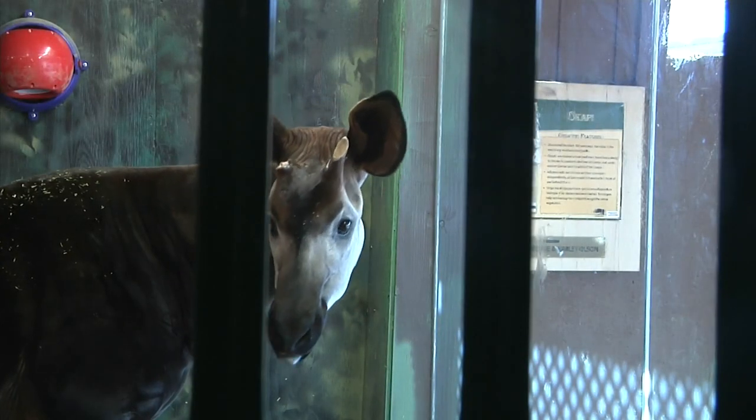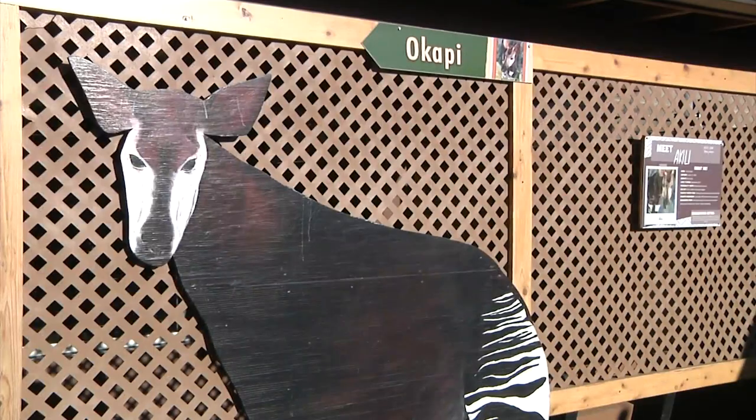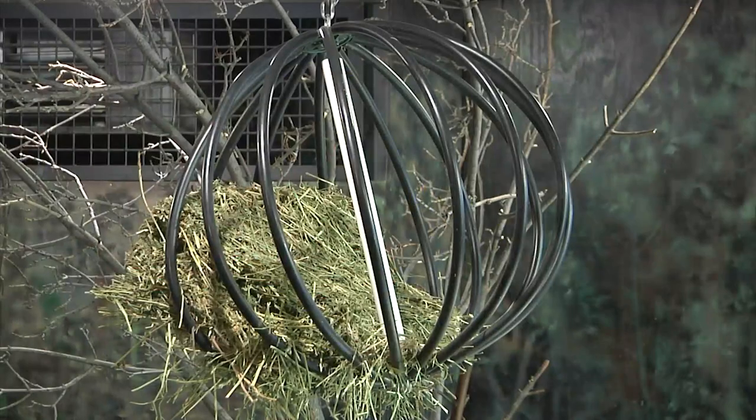Akili is the only Okapi at the zoo, but that's nothing new since Okapis are solitary in the wild. In order to keep him engaged, zookeepers have different enrichment activities for him.